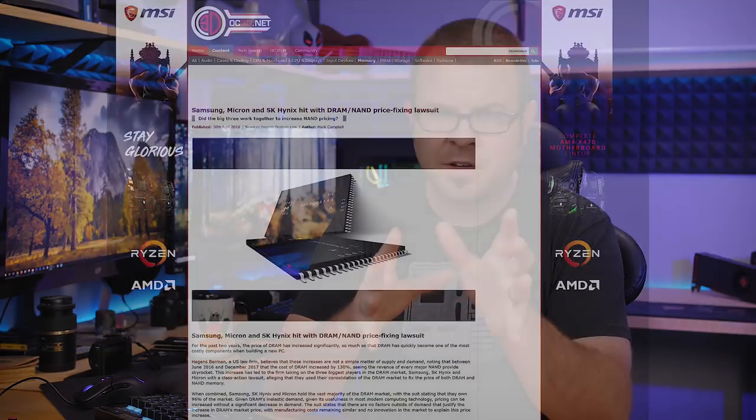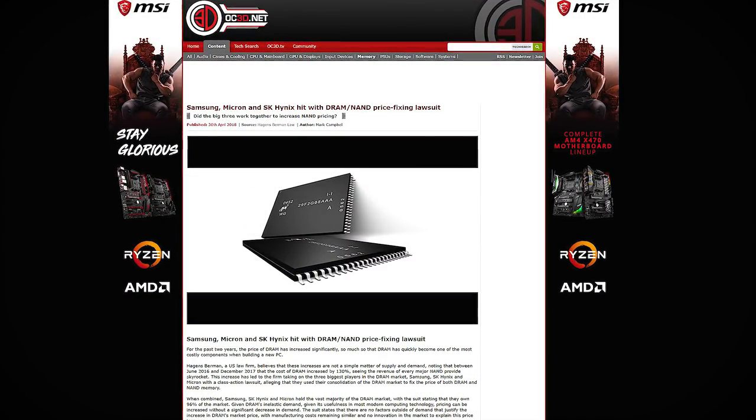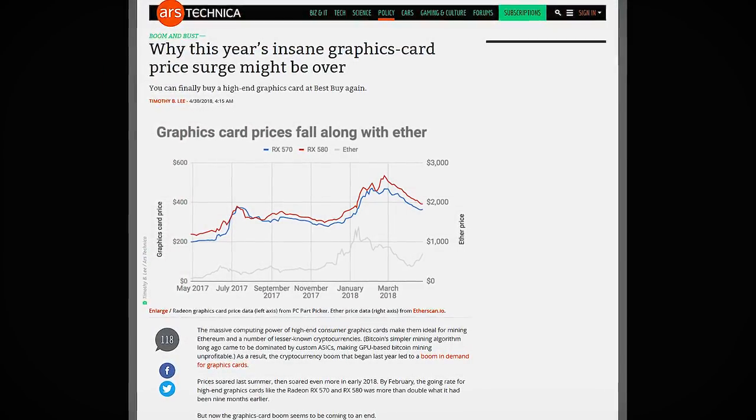But there is hope for the future, as we are now seeing legal action against DRAM manufacturers for possible price fixing, and GPU prices are trending downward. So today, rather than discuss the why of all this, I'm going to go over the PC that you should be able to put together right now if various factors hadn't caused all these horrific pricing bubbles.